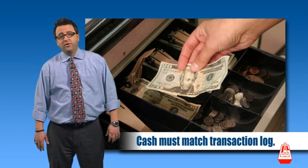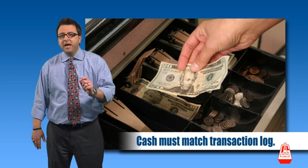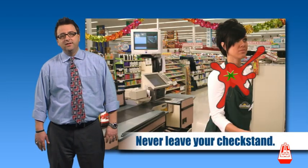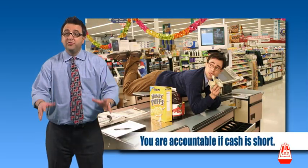Pay attention to what you're doing. You're responsible for the cash in your drawer. Your cash must match up with the transaction log. Never leave your check stand unattended. You will be held accountable if your drawer comes up short.